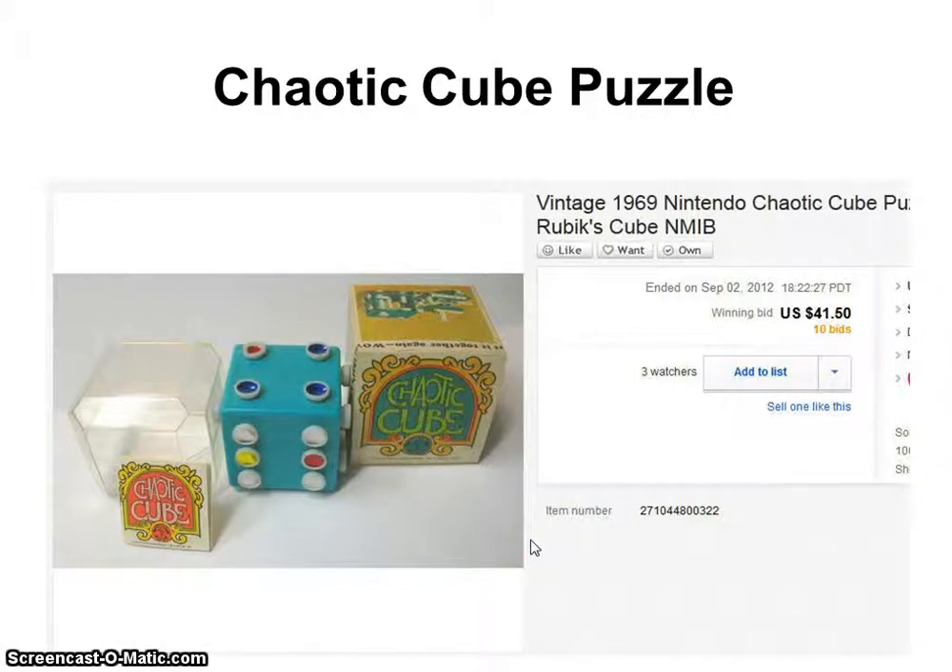I was the proud dad seeing my son following in my footsteps. It was really cool to see that this little puzzle, which we had picked up for maybe two or three bucks at a local flea market, actually sold for $41.50. Who would have thought that a little toy puzzle like this would sell for that much?